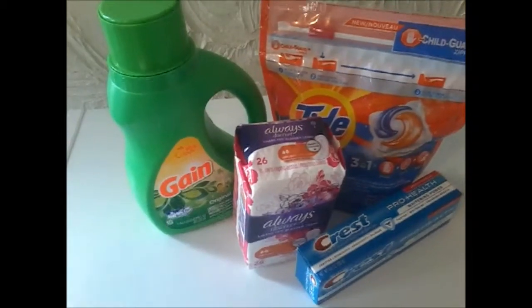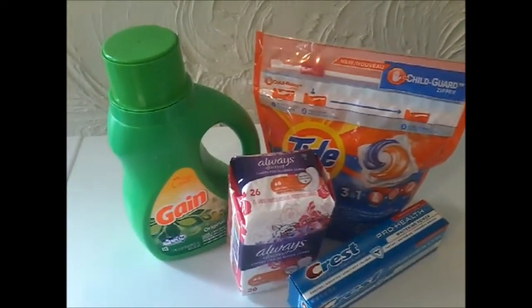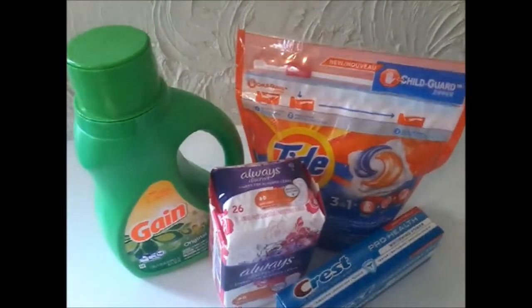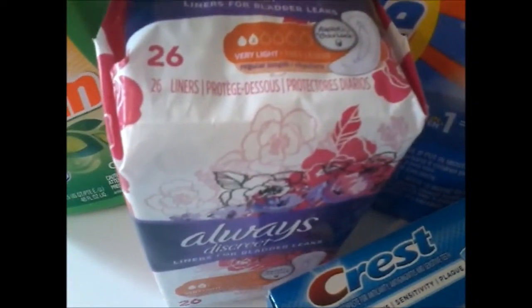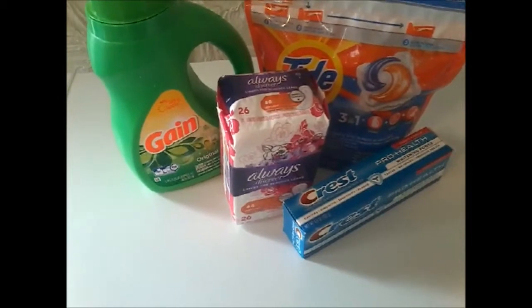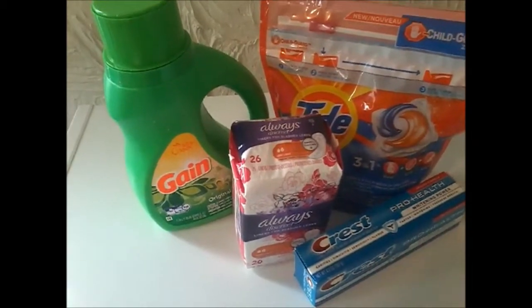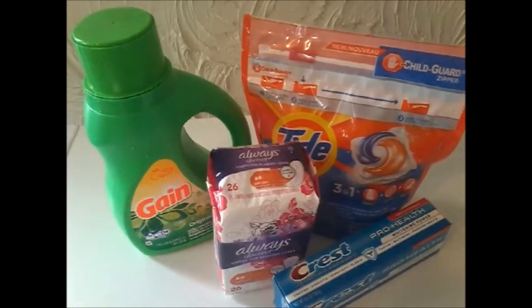Now, if you've been watching me for a little while you've seen this breakdown. But for you new ones: I picked up the Gain Detergent at $4.95 with a $2 off digital, the Tide Pods at $4.95 with a $2 off digital, the Always Discreet Liners at $3 with a $2 off digital, and the Crest Pro Health at $3 with a $2 off digital. I did combine my $3 off with $15 survey coupon. My subtotal was $15.90, and after I handed over my $3 off $15 and typed in my phone number, it came down to $4.90 — or just $1.22 each, guys.